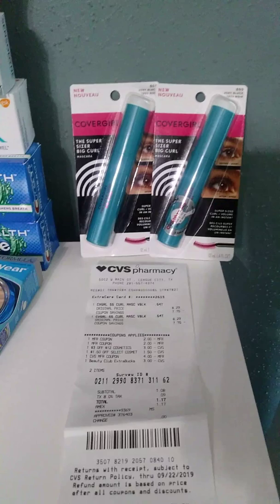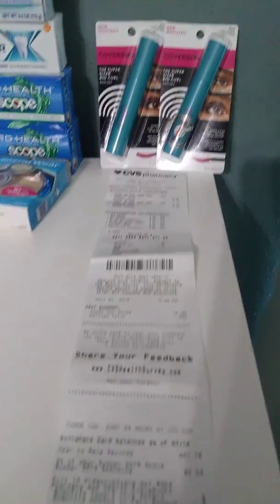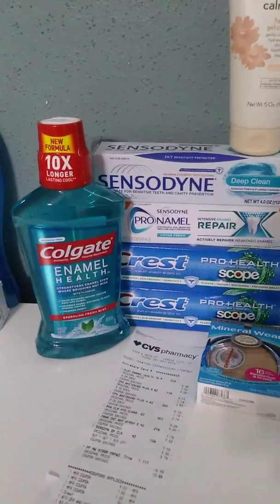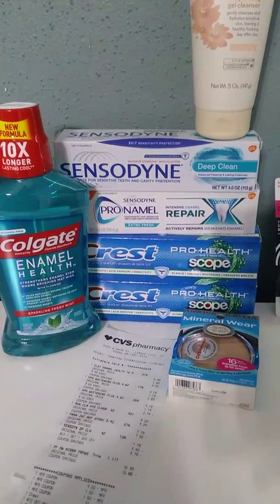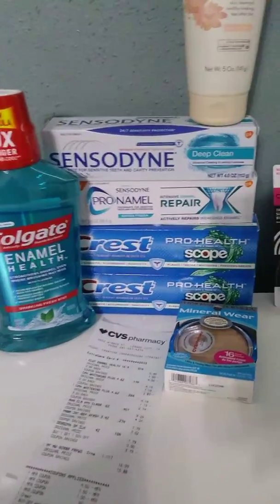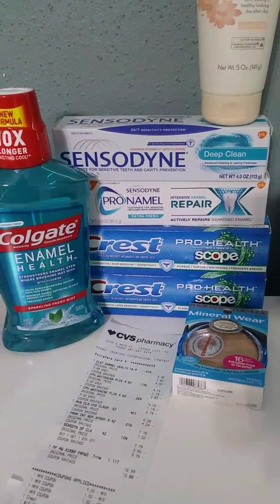My second transaction also printed out a coupon for $10 off any $40 purchase, so I went ahead and used it. The Colgate is on sale for $3.99 — when you go to the red machine inside and enter your phone number, if you sign up for the CVS card it will print out a coupon for $2.50. The Crest is on sale for $3 and you get $2 extra care bucks when you purchase one, and you can do that up to two times.